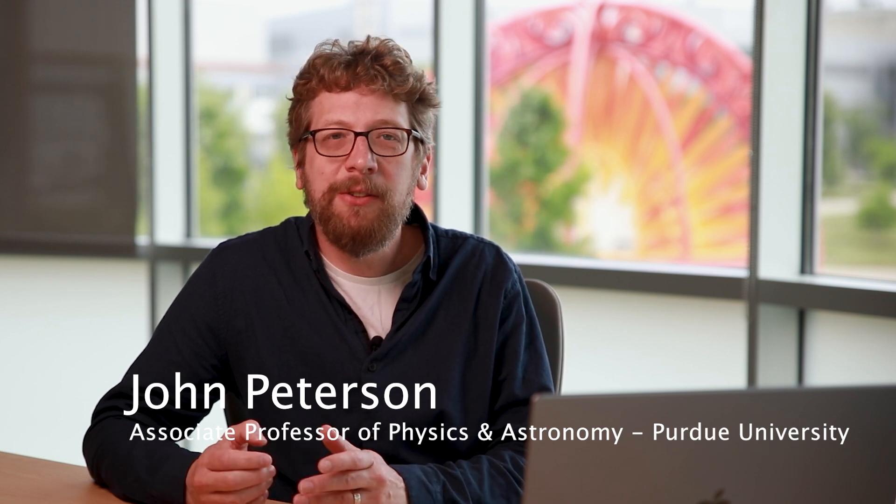Hi, I'm John Peterson. You've just seen some of the new images of the Rubin Observatory. Now I'll talk a little bit about the capabilities of Rubin and tell you a little bit about the involvement at Purdue.